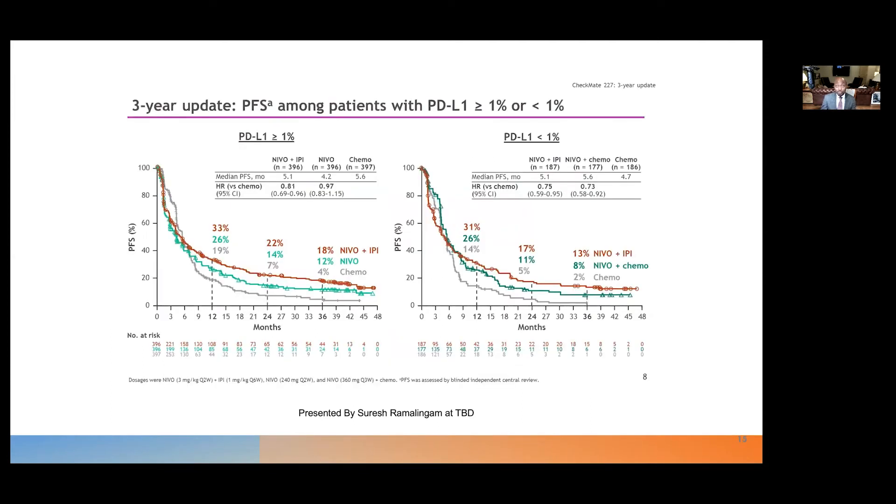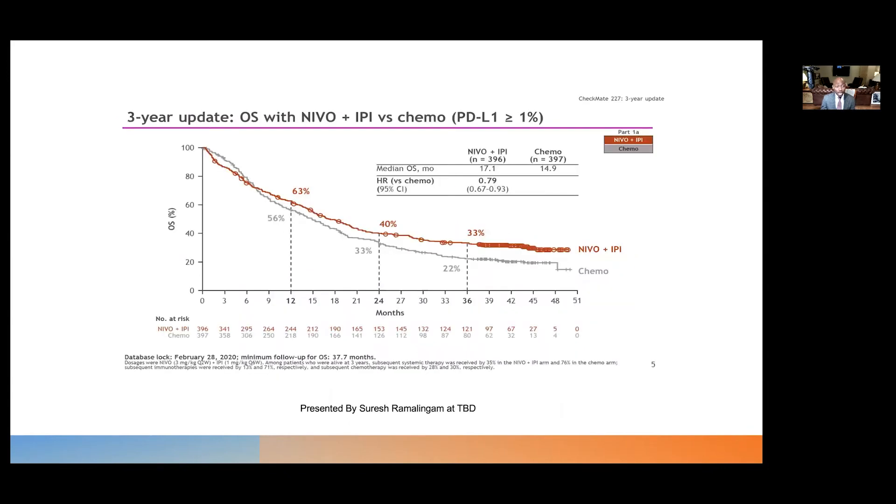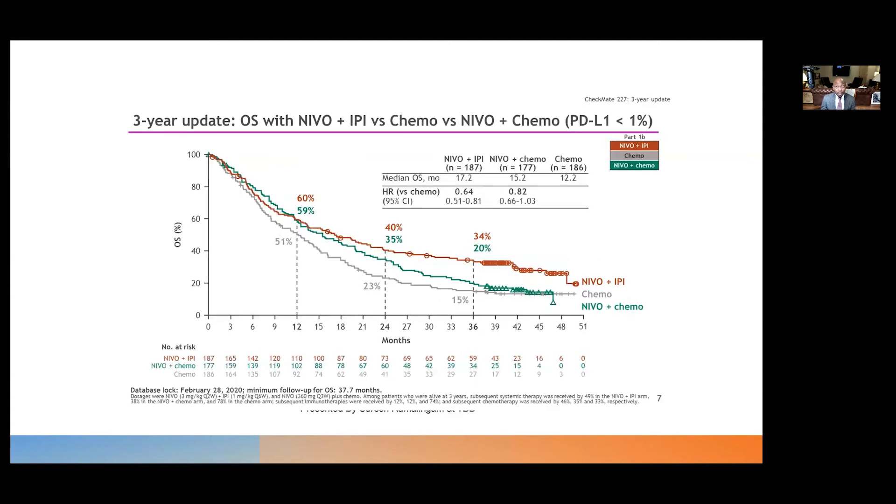PFS at three years was improved with nivolumab plus ipilimumab compared to chemotherapy regardless of PD-L1 level, and objective response rate and median duration of response were significantly improved as well. At three years, 33% of patients treated with nivolumab-ipilimumab were alive versus 22% treated with chemotherapy, corresponding to a significant improvement in overall survival. Nivolumab-ipilimumab was superior to chemotherapy for patients with PD-L1 greater than 1% with a hazard ratio of 0.79, and for patients with PD-L1 less than 1%, the improvement was more pronounced with a hazard ratio of 0.64.